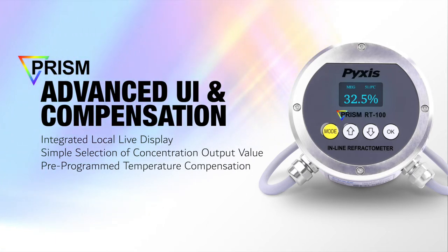Each concentration curve is pre-programmed with sophisticated temperature compensating algorithms developed by Pixis Labs over hundreds of hours of research and development, providing the highest degree of accuracy.